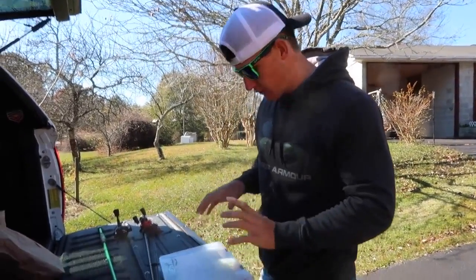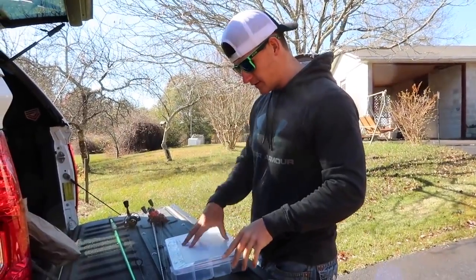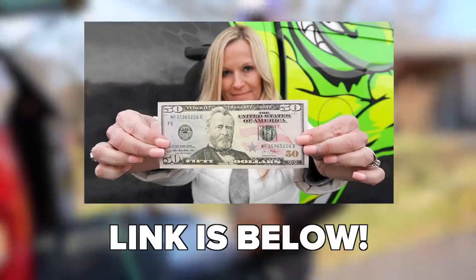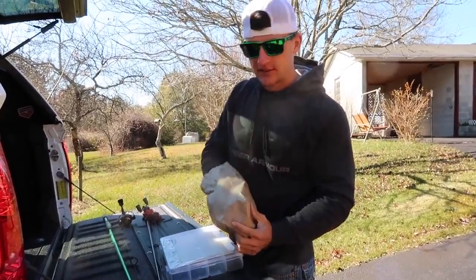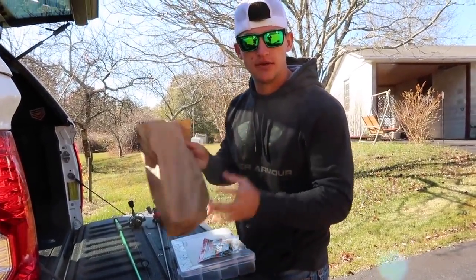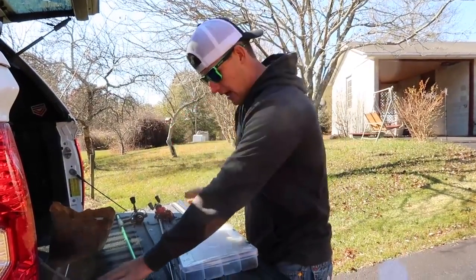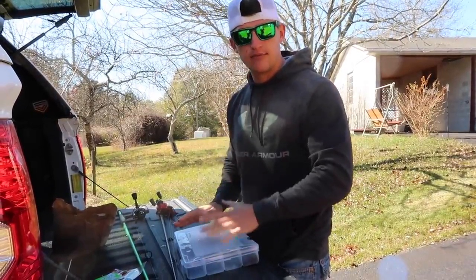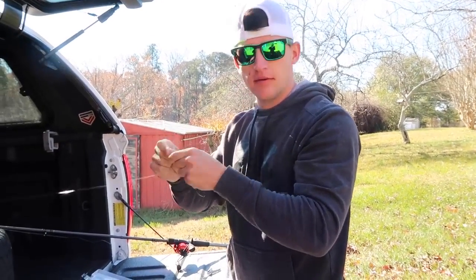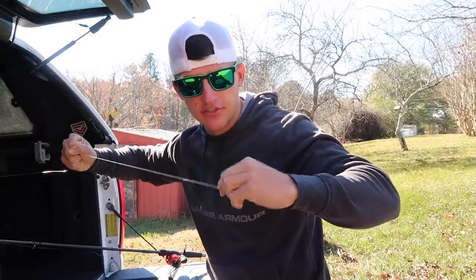I have two baits I really want to tie on: the weightless Senko, which I think is going to be really good. I gave my mom $50 to go to the tackle shop — we're at Oakwood Bait and Tackle — and we did buy some drop shot stuff. I want to tie that on as well because you cannot go wrong with the drop shot. I tie a simple four-inch EWG hook with a standard uni knot, which I think is the most versatile knot out there — I actually have a video on it.